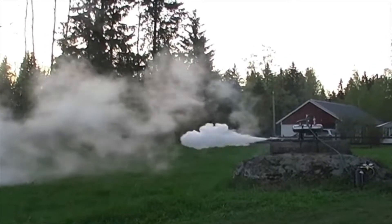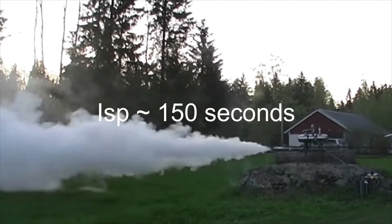This makes hydrogen peroxide a very effective fuel for reaction control thrusters, where simplicity and reliability are of utmost importance. Hydrogen peroxide's main drawback is fuel efficiency — hydrogen peroxide engines are very inefficient, with specific impulses around 150 seconds.